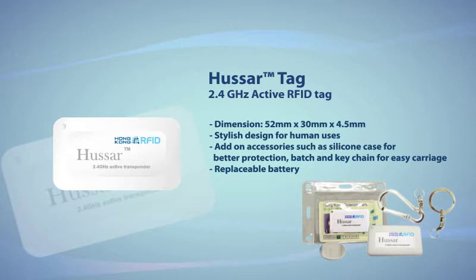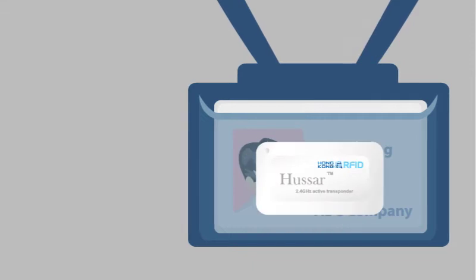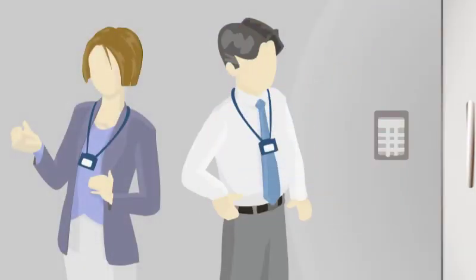Let's see how our active products facilitate an automated access control system. Every single employee is required to carry the Huzzer tag within the office premises. In cases where a proximity card system is already implemented, the Huzzer tag can be used along with such a system without any interference to one another.